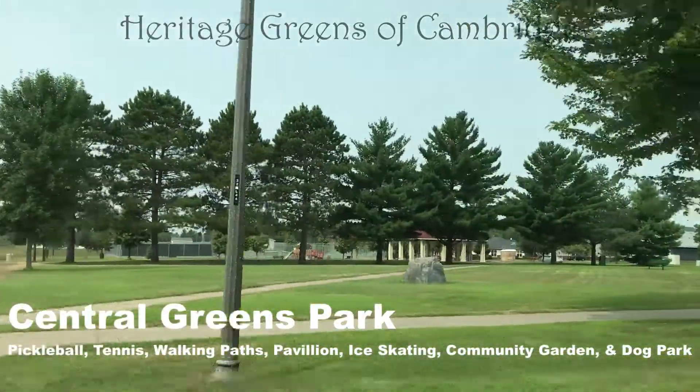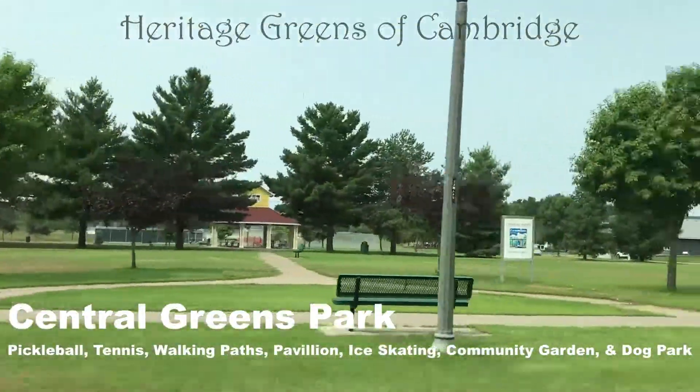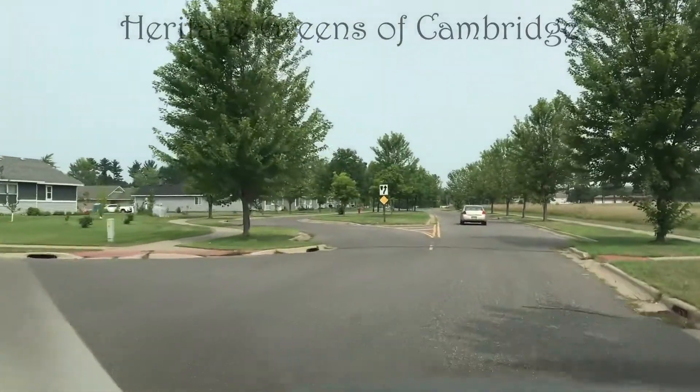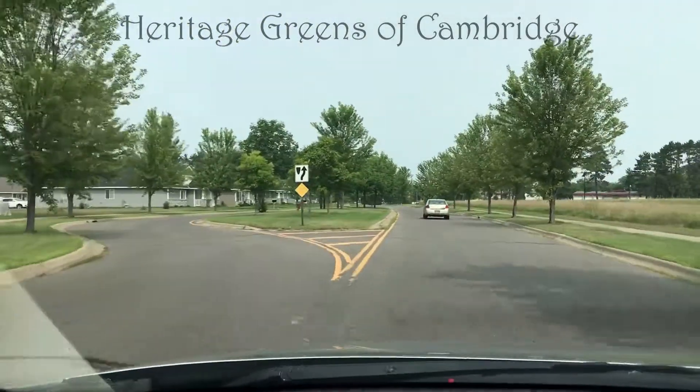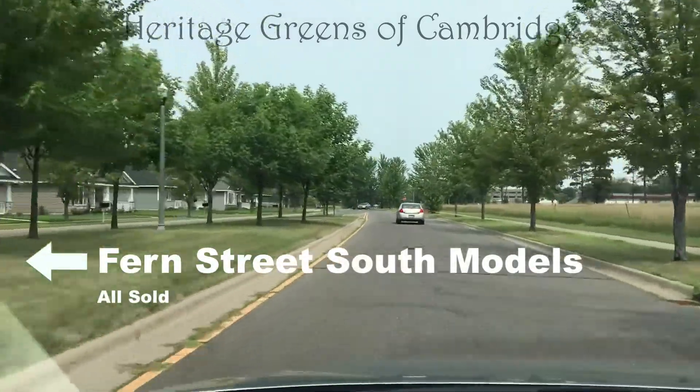Both sections of the development are centered around the Central Greens Park, which features pickleball, tennis, walking paths, a pavilion, ice-skating rinks, hockey rinks, a community garden, and a dog park.